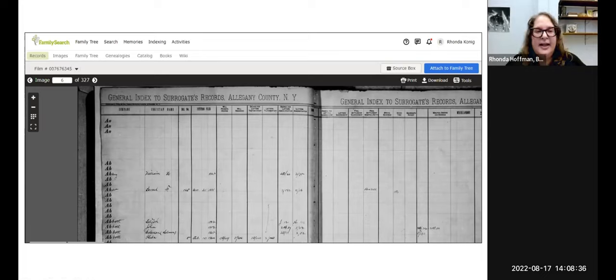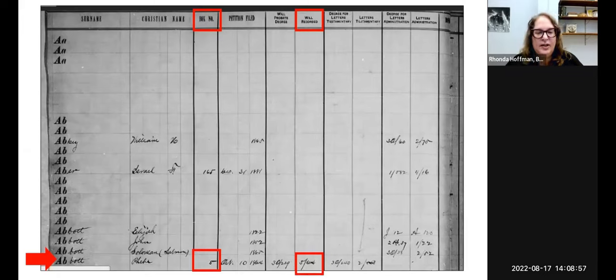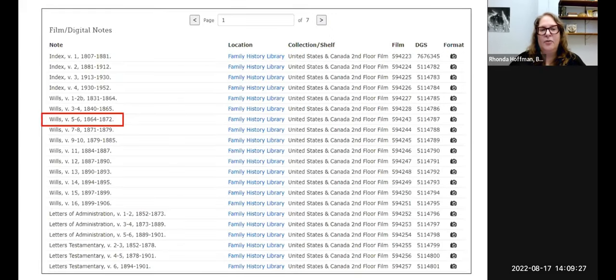Here is one of the indexes scanned and put online. This is how most counties are — they'll be roughly in alphabetical order. You'll see the first two or three letters of the last name and then they'll handwrite in the rest of the name. I became interested in the estate for Phoebe Abbott. Towards the right you can see the different types of documents included — one of them is a will at volume five, page 64, and another is box number five. The index gave us the volume number, and you can double-check that the date range is right for who you're looking for.